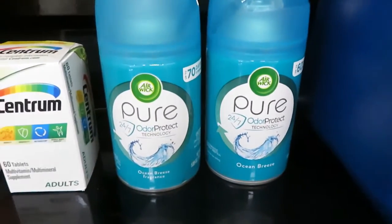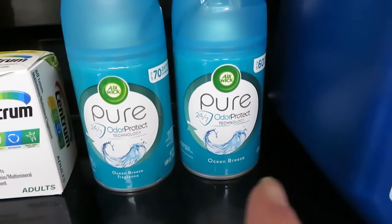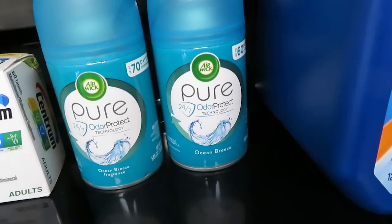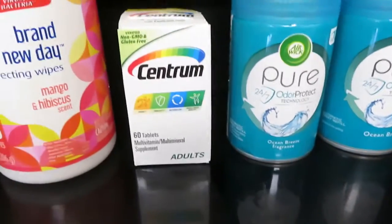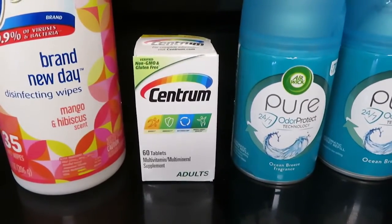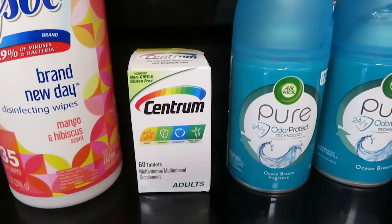These are the little cans that go in the automatic air fresheners, and I've got two of them. I actually had two coupons — these are $5 each, and each one had a $2 coupon off. So that was a pretty good deal. And this was a really good deal: this 60-tablet bottle of Centrum Vitamins was $5, and it had a $4 coupon.